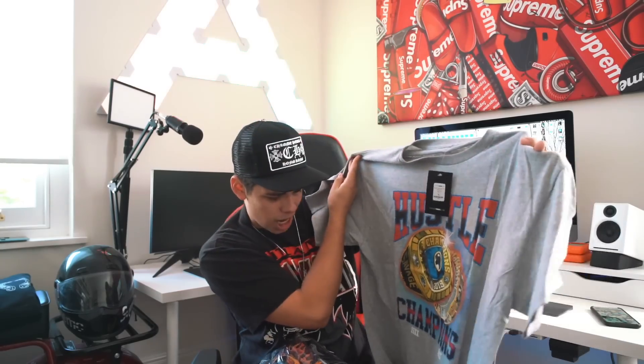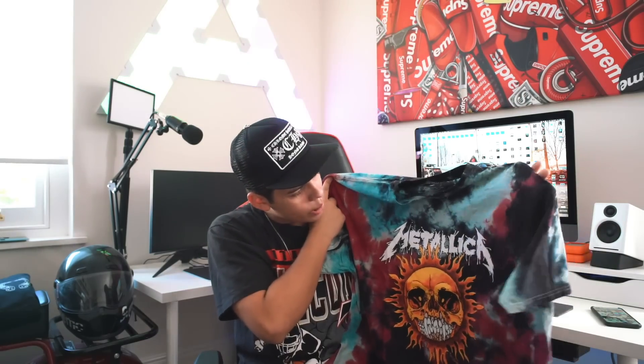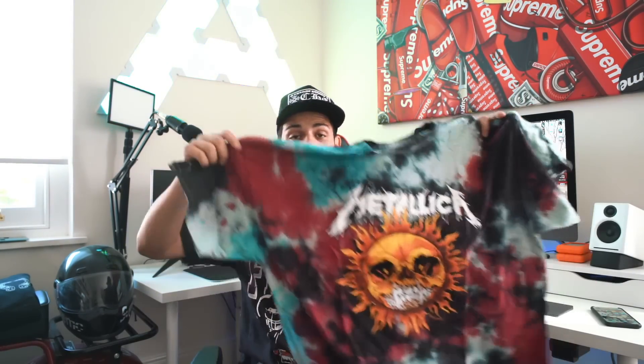It's like that Chicago Bulls kind of vibe with the two rings — it says hustle, champions, you know the kind of vibe I mean. I also picked this crazy tie-dye Metallica t-shirt. I actually rate this t-shirt a lot — the tie-dye is super cool. I got the blues, light blue, red, black. I really, really messed with this t-shirt.